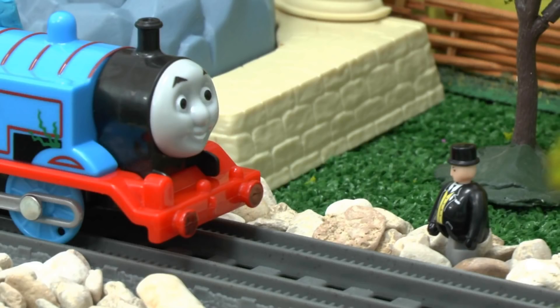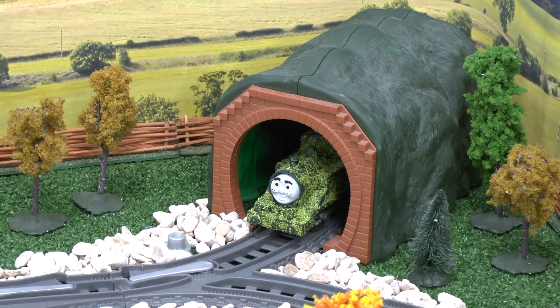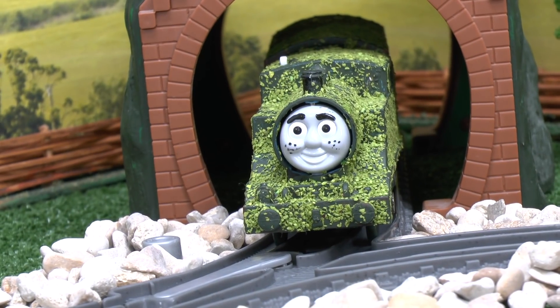"Well done, Thomas," said Sir Topham Hatt. "You did really well." Nearby, Tom Moss retreated back into the woods, but I don't think that's the last we've seen of him.